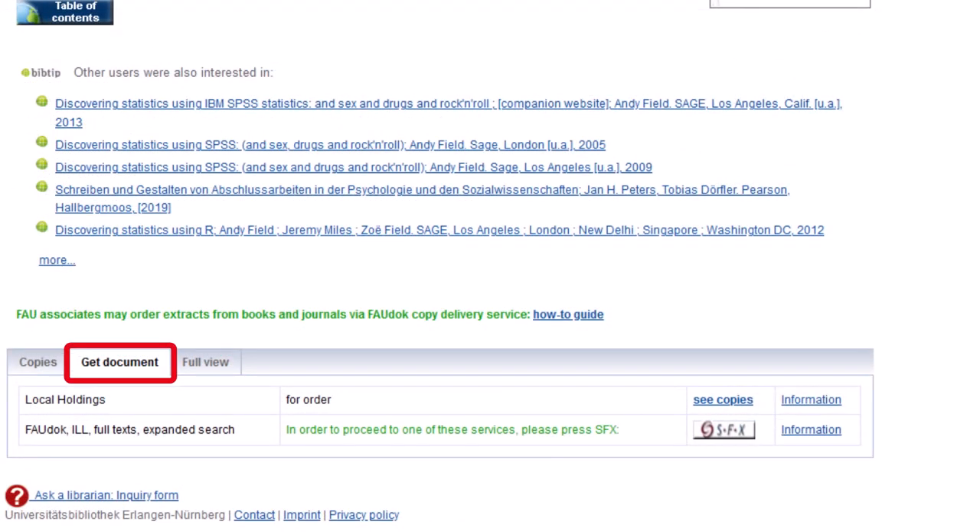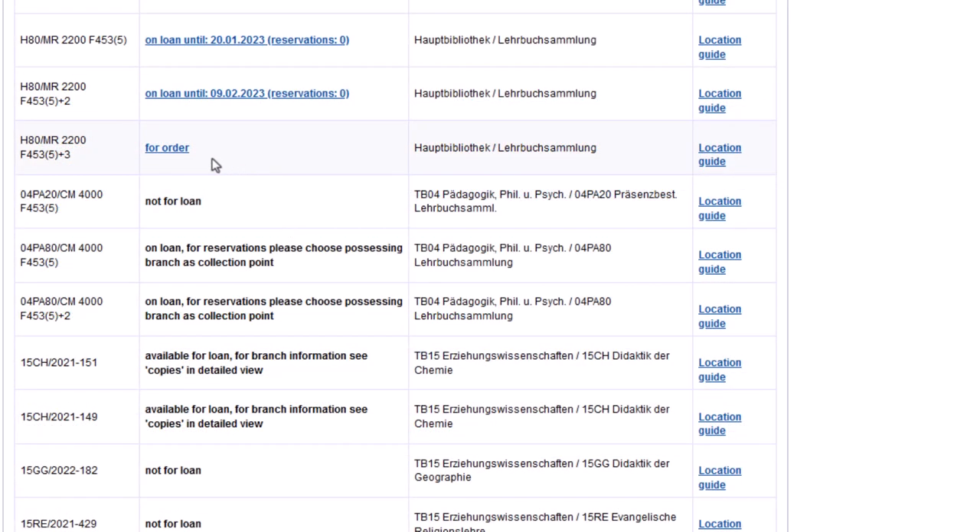If all available copies are out on loan, you can switch to the tab "Get Document". Reservations placed here won't be bound to a specific copy and you will automatically get the next available copy. It is possible to request items from branch libraries other than the one you originally selected by using the link for order.